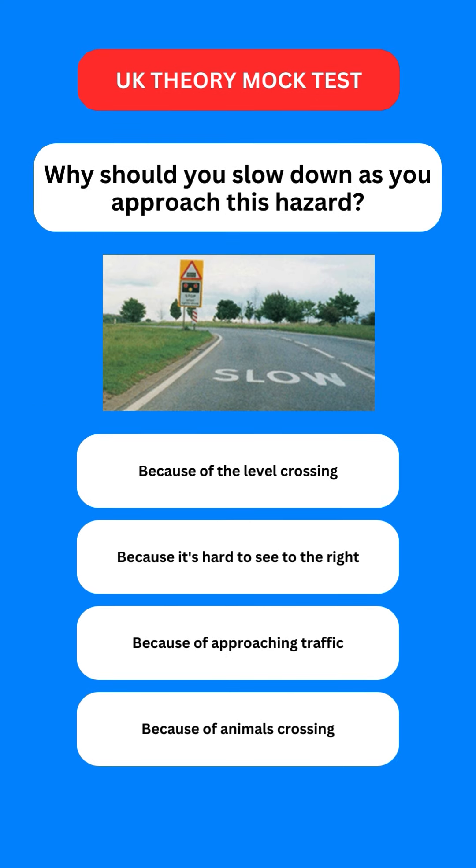Next question: why should you slow down as you approach this hazard? Options are: because of the level crossing; because it's hard to see to the right; because of approaching traffic; or because of an animal crossing. The correct option is the first one — because of the level crossing.